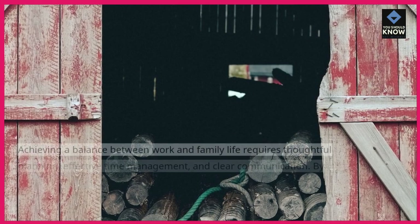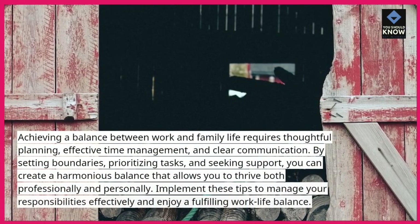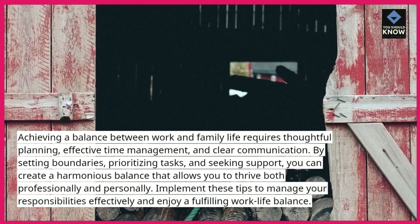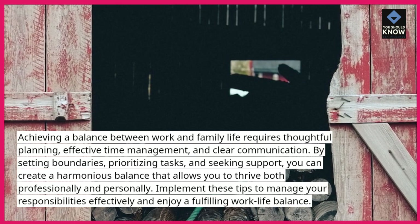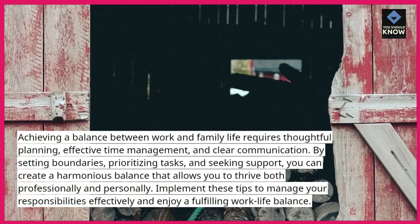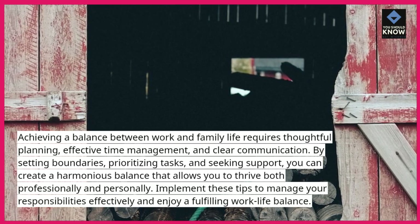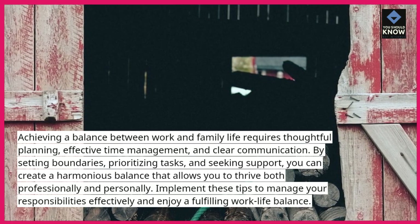Conclusion. Achieving a balance between work and family life requires thoughtful planning, effective time management, and clear communication. By setting boundaries, prioritizing tasks, and seeking support, you can create a harmonious balance that allows you to thrive both professionally and personally. Implement these tips to manage your responsibilities effectively and enjoy a fulfilling work-life balance.